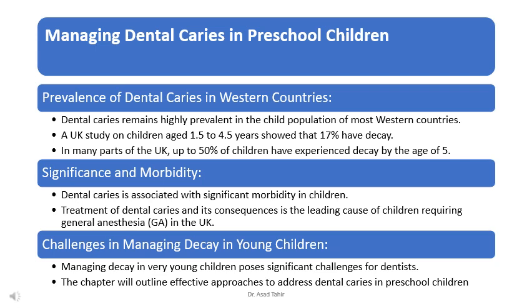Tooth decay isn't just a small problem. It can cause a lot of pain and discomfort for children, and it can lead to serious issues if not treated properly. In fact, treating tooth decay and its consequences is the main reason why some children need to go to the hospital and have general anesthesia. That's how serious it can be.